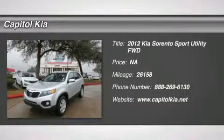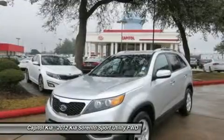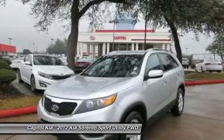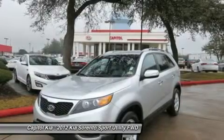Contact Capital Kia today for information on dozens of vehicles like this 2012 Kia Sorento LX 3rd Row. A rigorous inspection for safety and reliability makes this vehicle certified pre-owned.